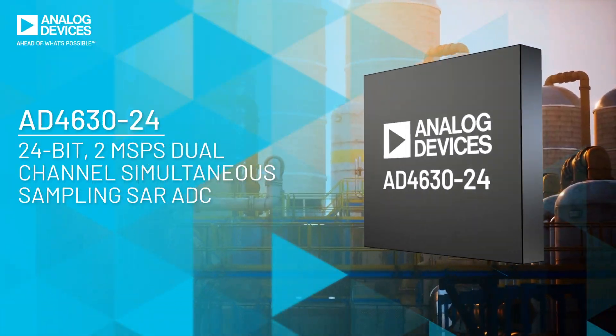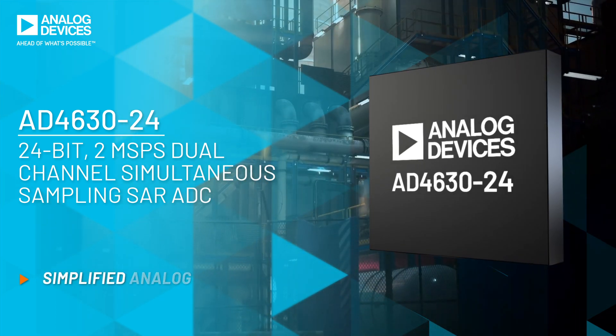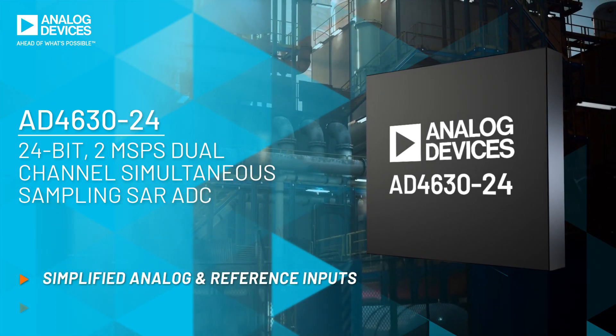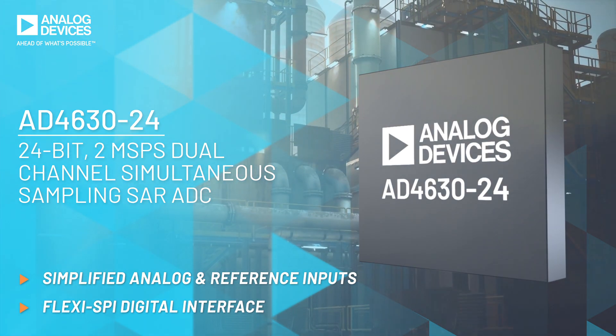The AD4630-24 solves these pain points without compromising performance. The analog and reference inputs are simplified, and the FlexiSPOD digital interface provides easy-to-meet timing requirements, accelerating your design journey.